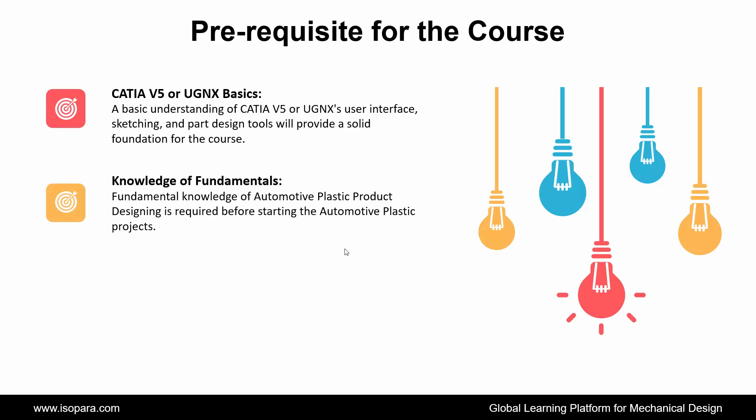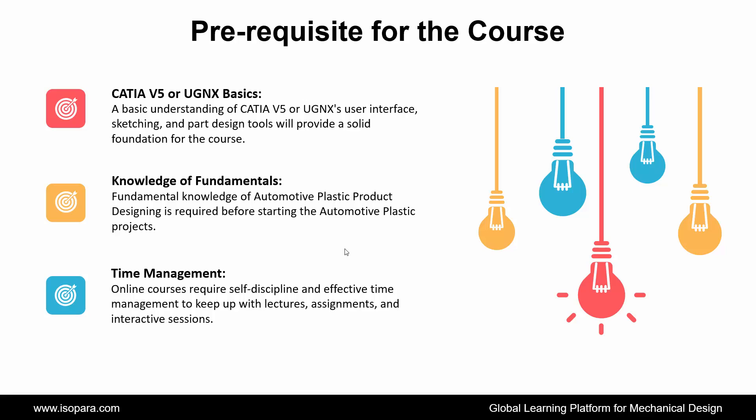Next is Knowledge of Fundamentals: fundamental knowledge of automotive plastic product designing is required before starting the automotive plastic projects. And the last is Time Management: online courses require self-discipline and effective time management to keep up with lectures, assignments, and interactive sessions.